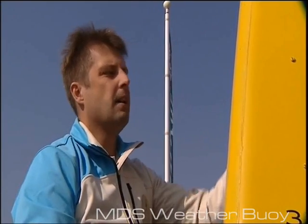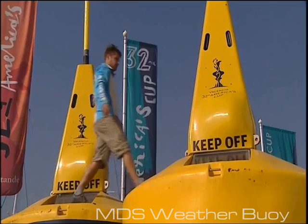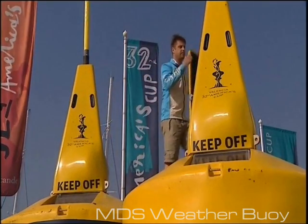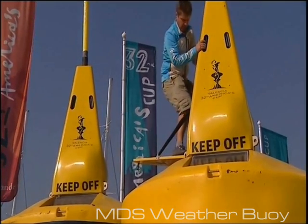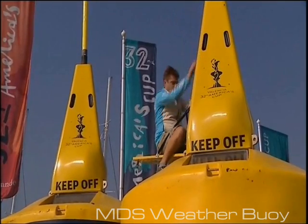The buoys have been made specifically for this America's Cup and are a big advance over previous America's Cups. Previously, each team would collect their own data — for example, the Oracle team sitting next to the Alinghi team with one of their weather boats collecting the same piece of data. The bigger teams would generally have around 7 weather boats each.